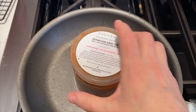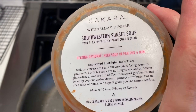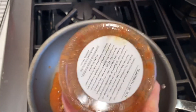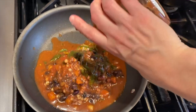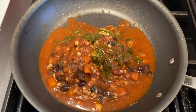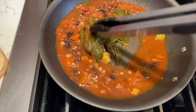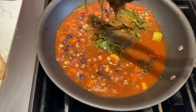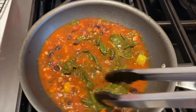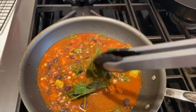Dinner tonight is soup — that's new. It's a southwestern sunset soup. Always, always some greens — look at all that spinach.